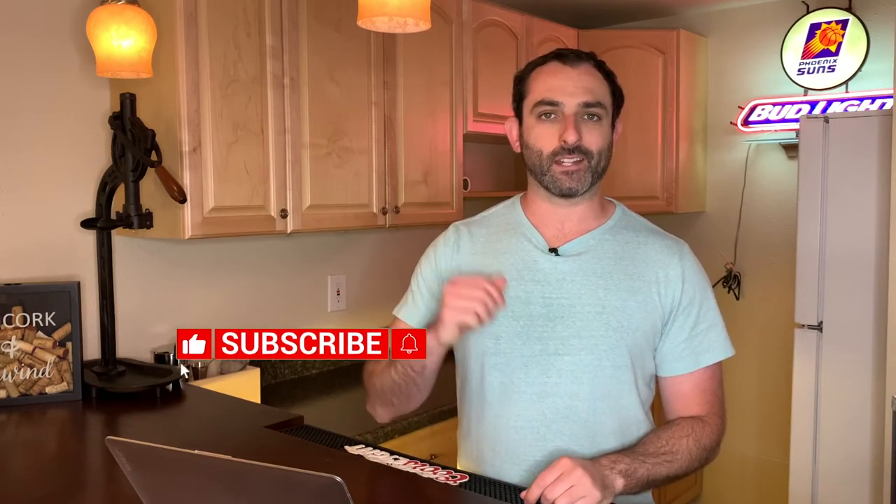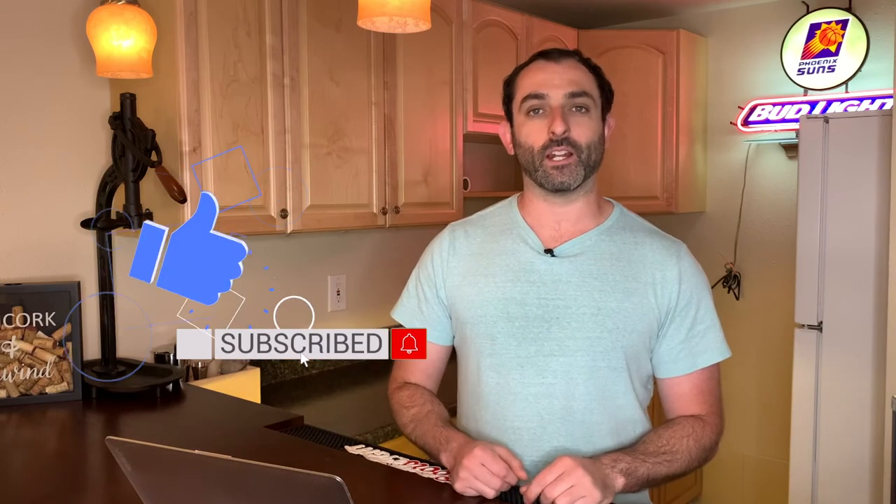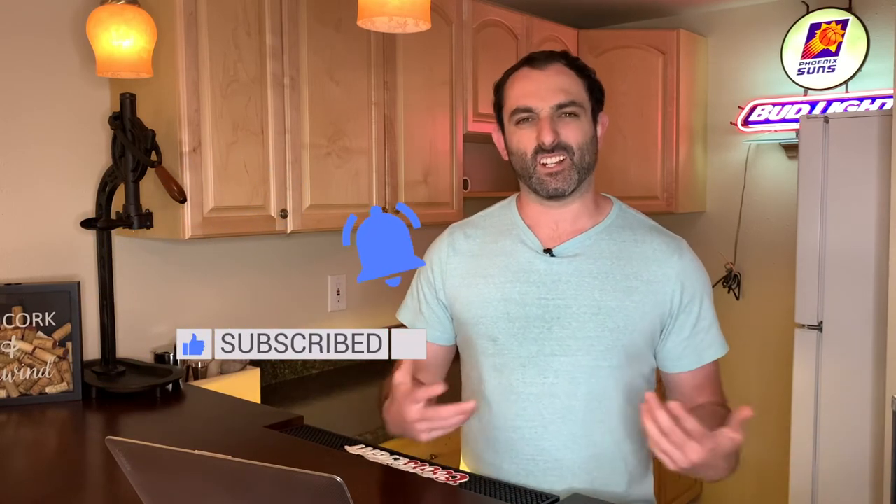What's up everybody, it's your boy. If you're new to my channel, welcome. If not, welcome back. On today's video we're going to talk about all there is to know about living and working in Highlands Ranch, Colorado.